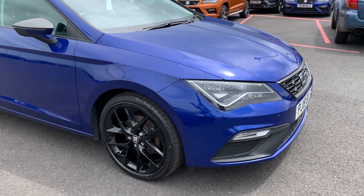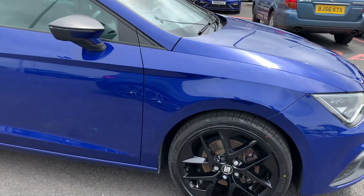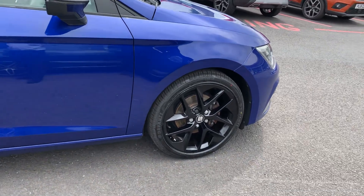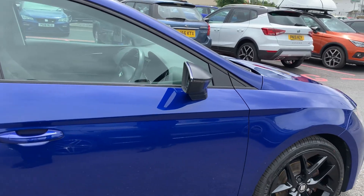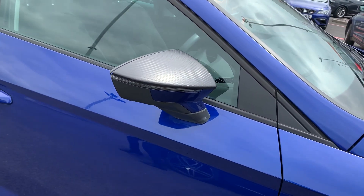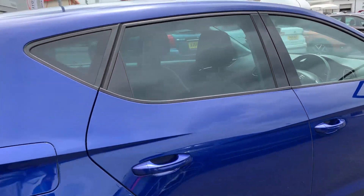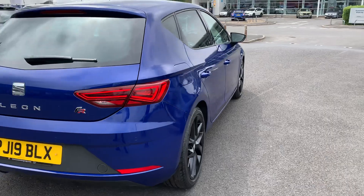It comes from one previous owner. The colour is Mystery Blue Metallic, which is one of its specialised colours. The alloys are performance alloys, 18 inch. It does come with a convenience pack and if you notice on some of the exterior detailing, they've added some carbon fibre trim. There are slightly tinted windows at the back and an integrated brake light in the spoiler.